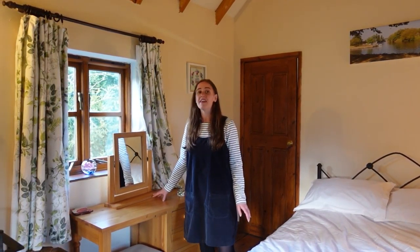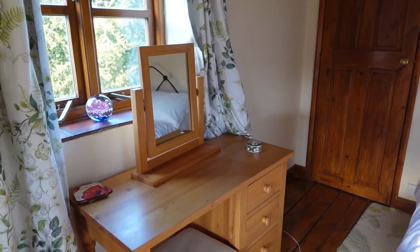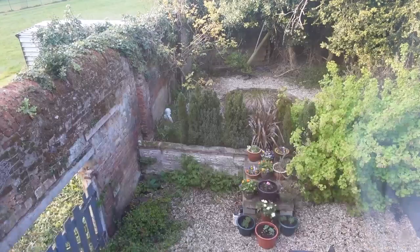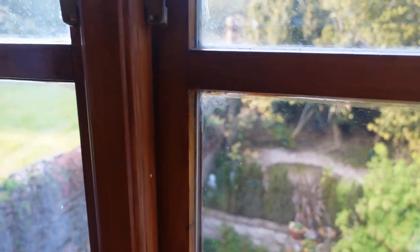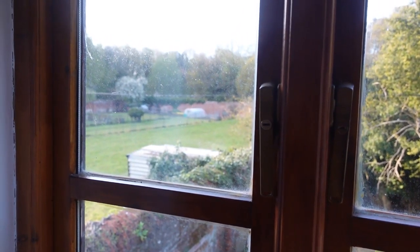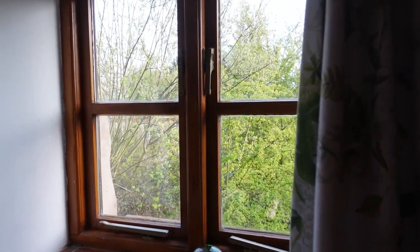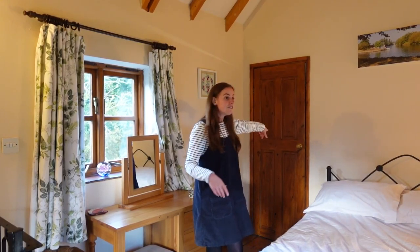The bedroom also has a dressing table with a mirror — a luxury I don't even have at home — and it's been really nice to sit on the stool and brush my hair. The views from the three windows are lovely: one overlooks a pretty private courtyard garden with a small pond at the back, one has a similar rural view to downstairs, and the third looks right up into a leafy green tree so close to the property that you feel surrounded by nature.